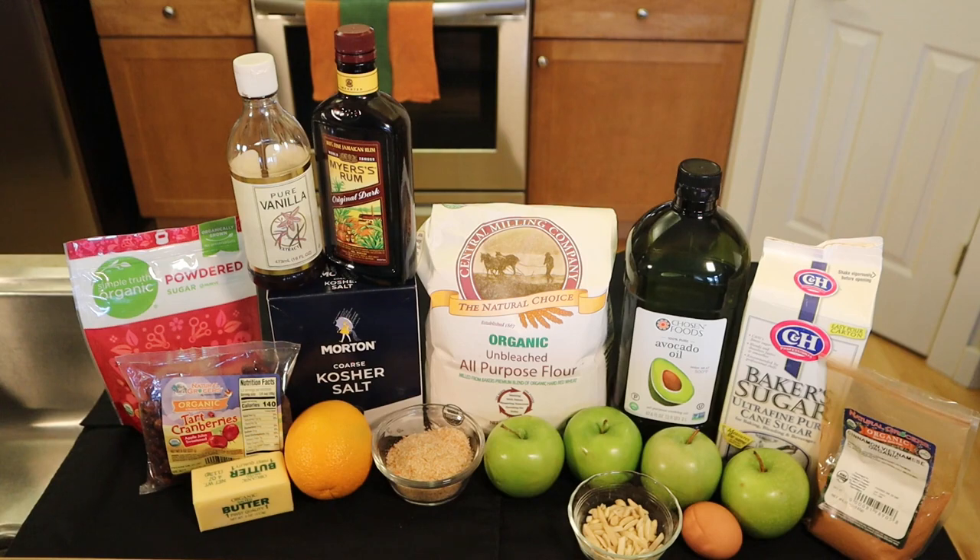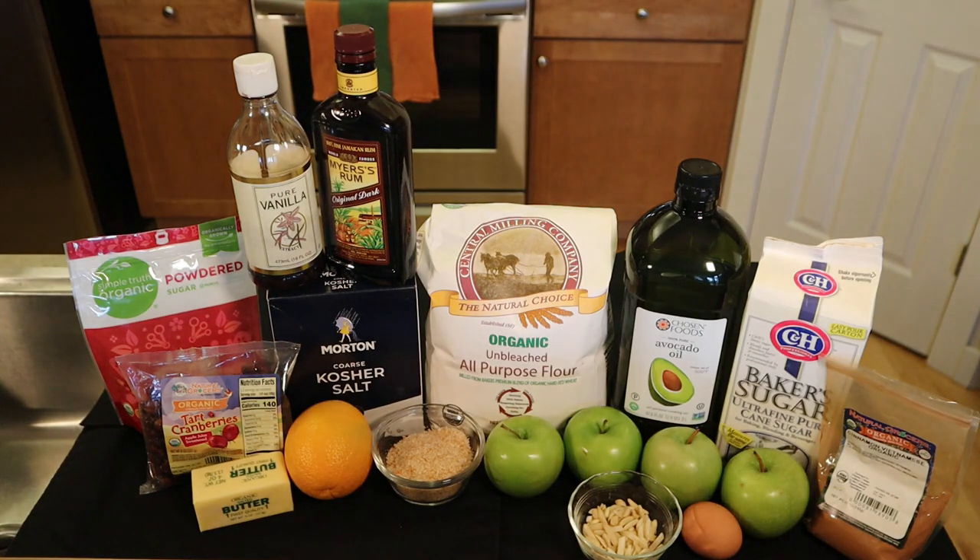For my Austrian apple strudel with an autumn twist recipe, you'll need: for the dough — all-purpose flour, salt, water, and a neutral oil (I'm using avocado, but vegetable oil would be fine). The filling includes dried cranberries, rum or apple juice, orange juice, cranberry juice, or water for soaking the cranberries, four tart apples, orange juice from an orange, cinnamon, granulated sugar, slivered almonds, vanilla extract, butter, and breadcrumbs. For the topping, you'll need an egg, a little water, sugar, and powdered sugar.